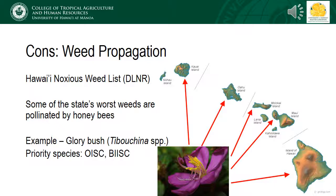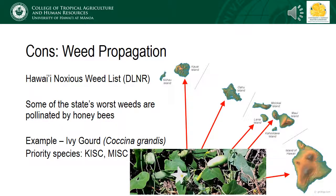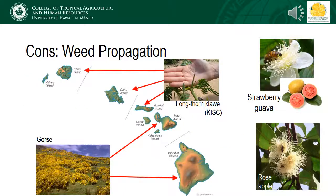For example, Glory Bush is considered a priority species for eradication by the Oahu and Big Island Invasive Species Councils and is present on all of the large islands. Blackberry, while delicious, is also considered a noxious weed in the state and identified for eradication on Oahu. Ivy gourd can grow up to four inches per day and, unlike other cucumbers grown for culinary use, the pollinated seeds are viable and can be spread by mammals like pigs — Kauai and Maui counties have identified this vine as a priority species for eradication. There are a number of other weedy plants that are highly desirable to honeybees, such as longthorn kiawe, gorse, strawberry guava, and rose apple.